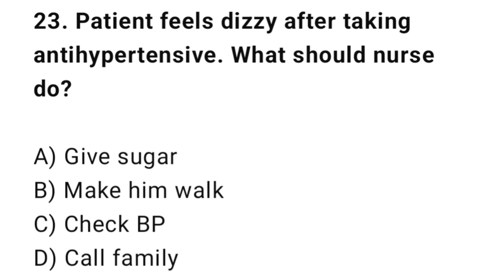Q23: A patient feels dizzy after taking antihypertensive medication. What should the nurse do? The correct answer is C: Check blood pressure.